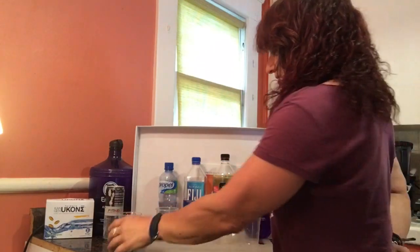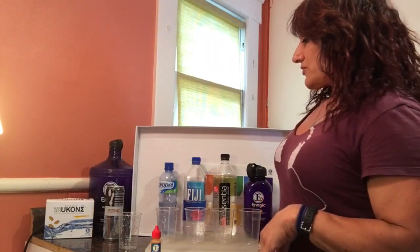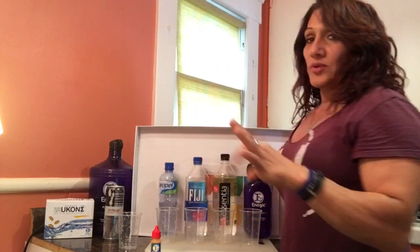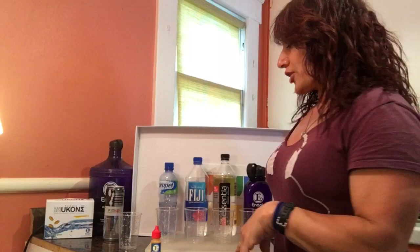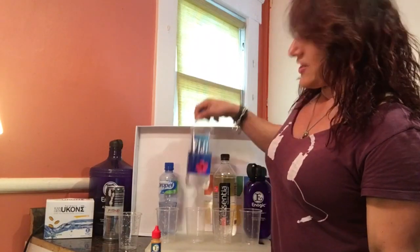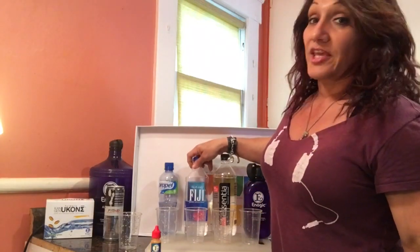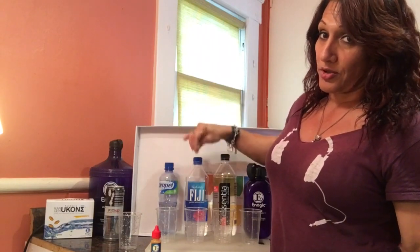I just want to do this quick demonstration for you guys, to show the alkalinity of these waters. Those of you who know me know I always say you guys are drinking acid water. The one thing about bottled water is it's about three months to a year old before it hits the stores, which means plastic is leaching into your water. Fiji is probably about a year old because it travels so far.